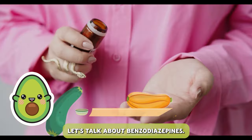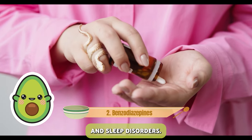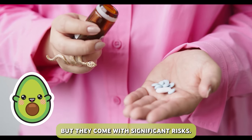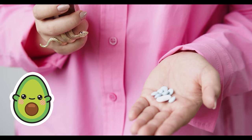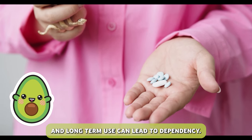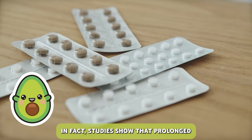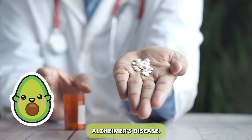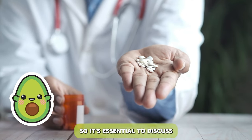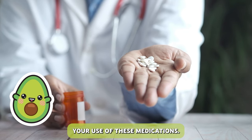Let's talk about benzodiazepines, medications commonly used to treat anxiety and sleep disorders. These drugs can provide temporary relief, but they come with significant risks. Benzodiazepines are highly addictive, and long-term use can lead to dependency. In fact, studies show that prolonged use increases the risk of developing Alzheimer's disease. It's essential to discuss non-pharmacological alternatives and closely monitor your use of these medications.